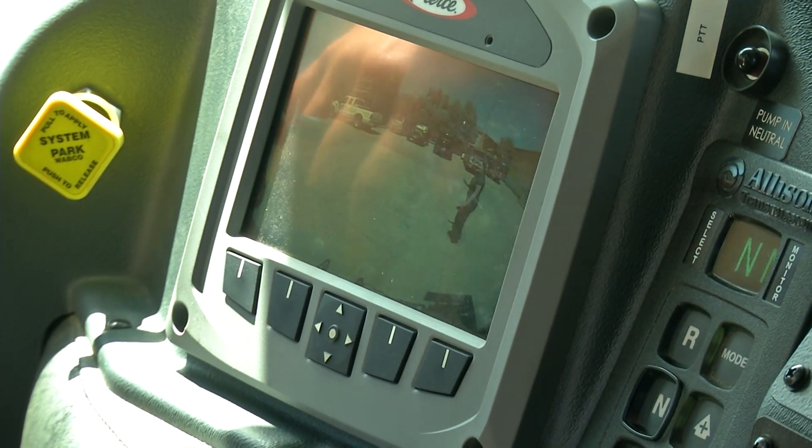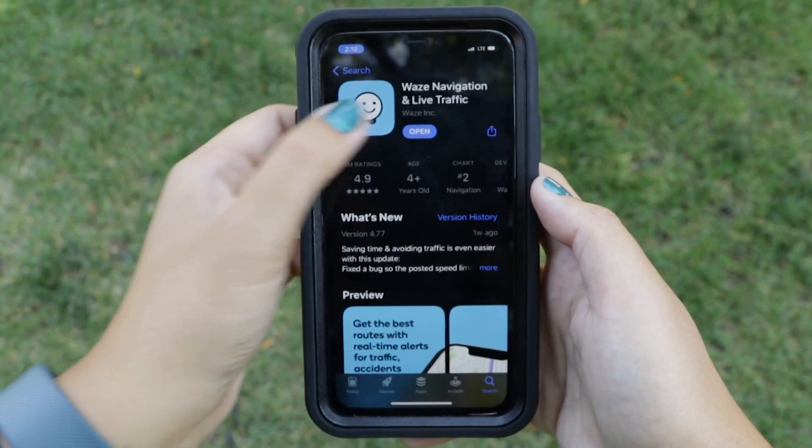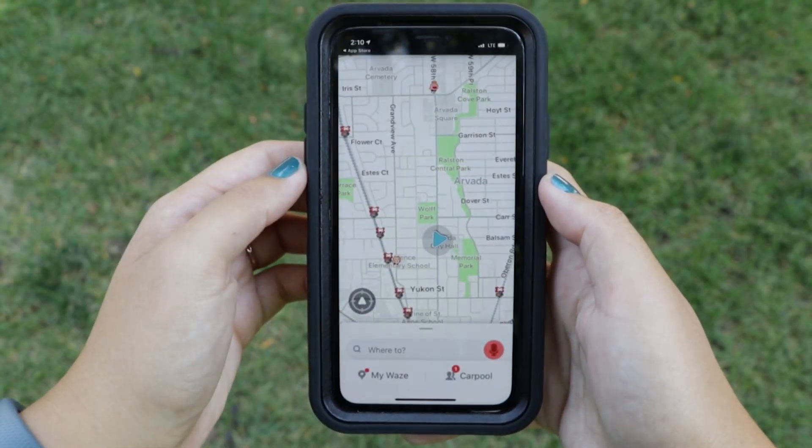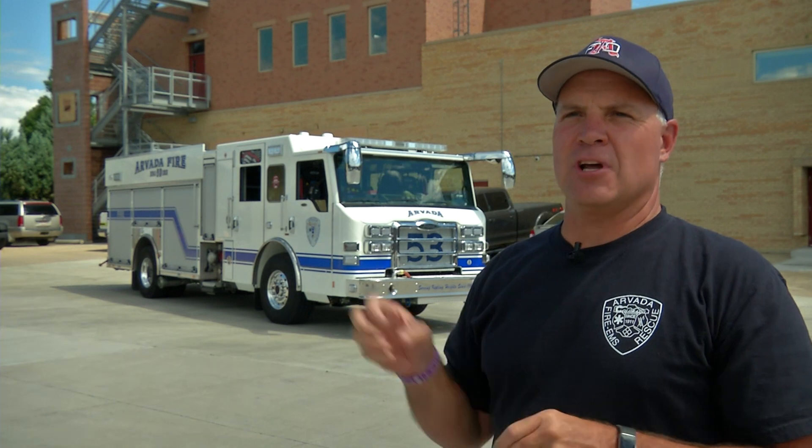The truck is also connected to Waze, so drivers using the popular GPS app will be notified if engine 53 is on the move. If they're going lights and sirens, it will come up on drivers' screens that there's a fire apparatus either in front of or behind them.